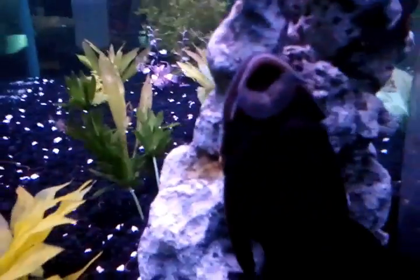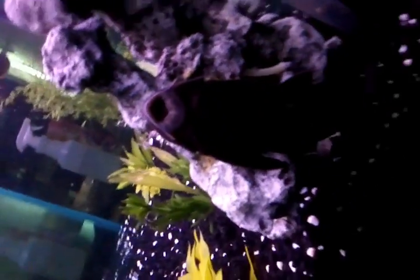I do unfortunately have a Pleco still. He hasn't got traded in yet. I do want to get rid of him here soon though, but he's here for the time being.